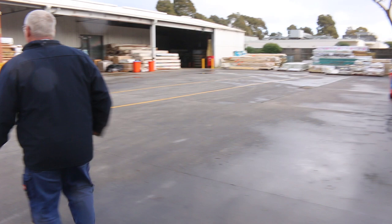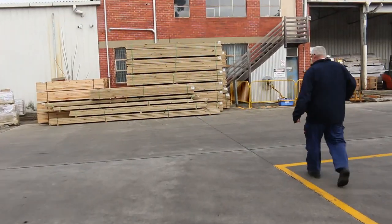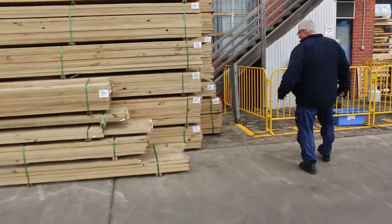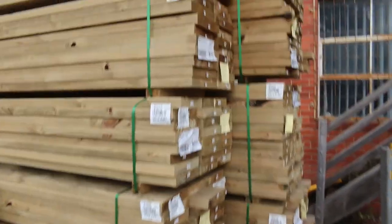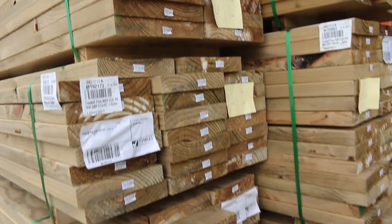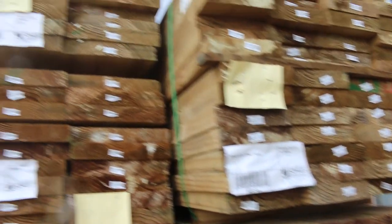We've had a nice load of treated pine delivered this morning. We've got some big 290 by 45 at the top, 240 by 45, 190 by 45, 140 by 45, and also a little bit of 90 by 45 as well — so a good mix there of fresh treated pine.